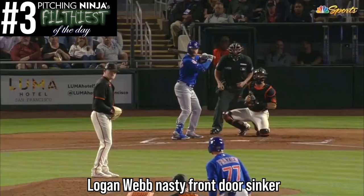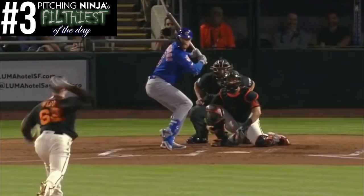MLB Baseball is back and it's time for Pitching Ninja's filthiest pitches of the day. At number three, here is Logan Webb's ridiculously nasty front door sinker.